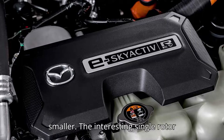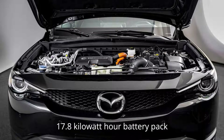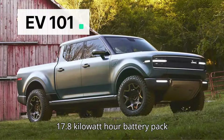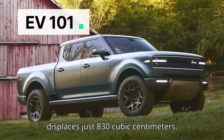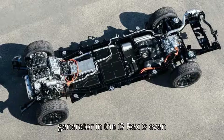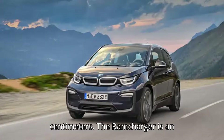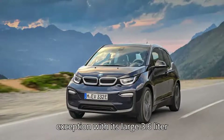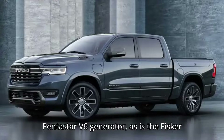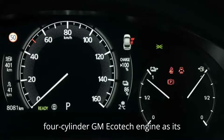The interesting single-rotor Wankel that puts electricity back into the MX-30 REV's 17.8-kilowatt-hour battery pack displaces just 830 cubic centimeters, while the motorcycle engine used as a generator in the BMW i3 REX is even smaller at 647 cubic centimeters. The Ram Charger is an exception with its large 3.6-liter Pentastar V6 generator, as is the Fisker Karma, which runs a 2.4-liter four-cylinder GM Ecotec engine as its generator.